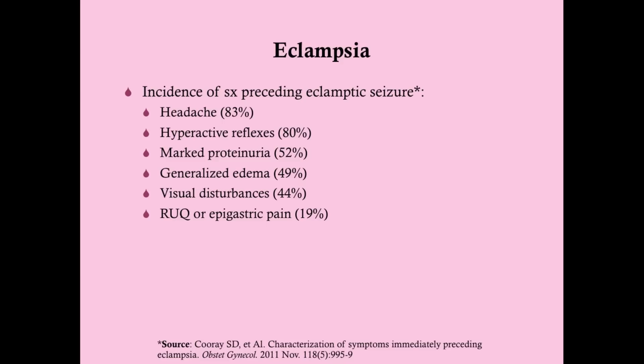The symptoms that precede an eclamptic seizure have been delineated. The ones most commonly associated with future development of an eclamptic seizure are headache and hyperactive reflexes. 83% of women who go on to develop eclampsia will report a headache in the days leading up to the seizure. Other prodromal symptoms include marked proteinuria, generalized edema, visual disturbances, and right upper quadrant or epigastric pain.